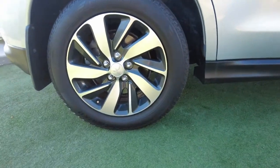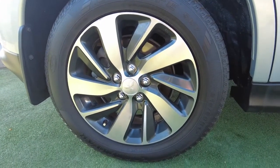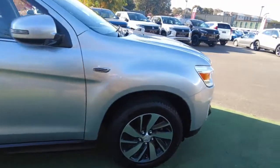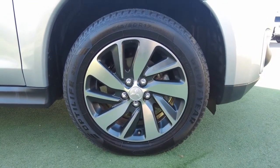Coming around, that's your third wheel — also has a minor scuff mark on that wheel. Lastly, the driver's front wheel is very clean, almost no damages. It's a very clean alloy wheel.